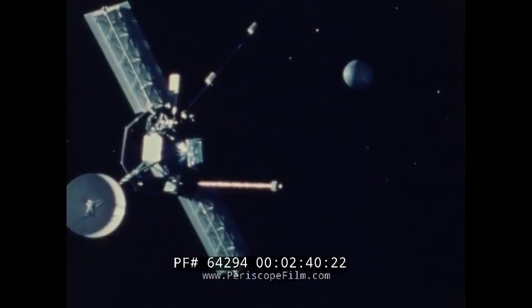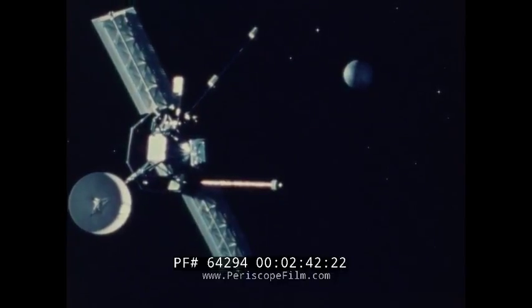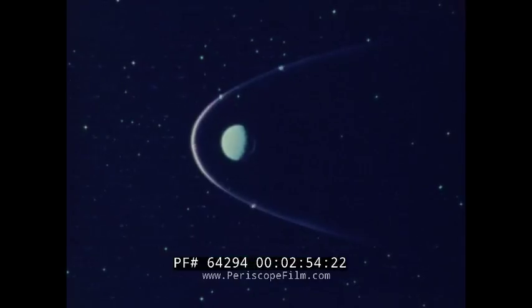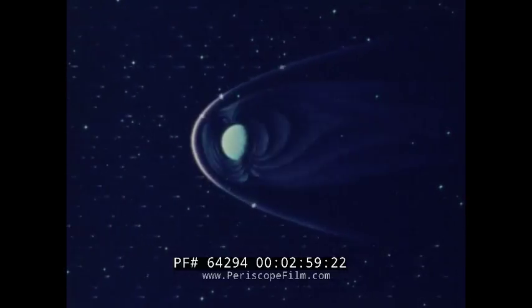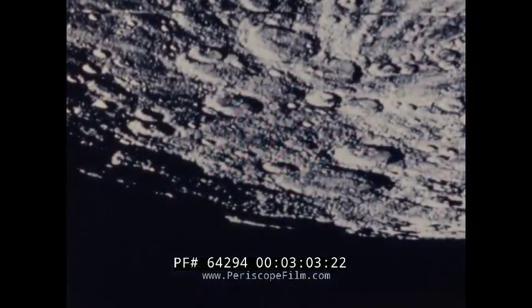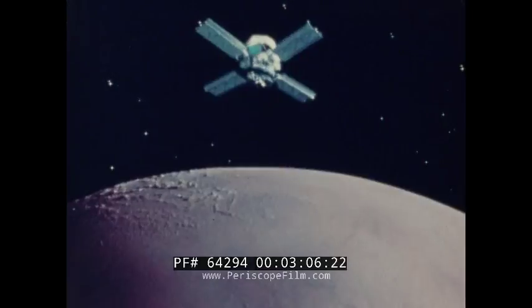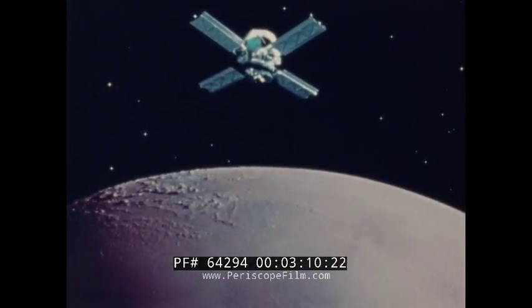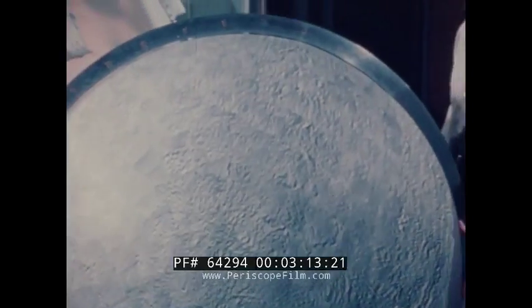Interplanetary exploration began with the Mariner series of spacecraft. Mariners have measured the blazing heat of Venus, photographed the motions of its thick clouds, measured the solar wind close to the sun, discovered Mercury's magnetic field, photographed its ancient craters, and mapped the entire surface of Mars, discovering its volcanic mountains, channels, and deep canyons.